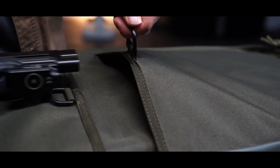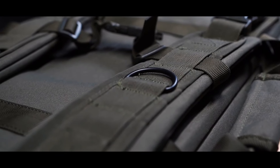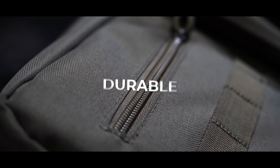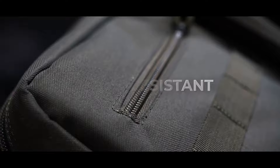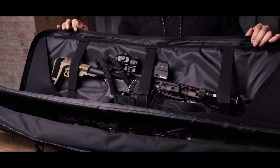Safely and securely transport your rifles and firearm accessories in the new Tactical Padded Double Rifle Case from TLO Outdoors. This durable water-resistant bag features a main interior double padded compartment capable of holding two full-sized rifles.